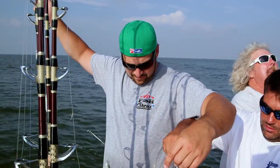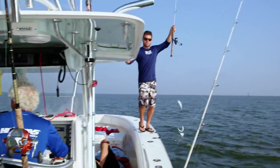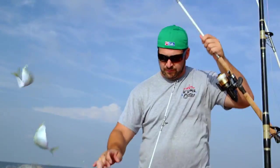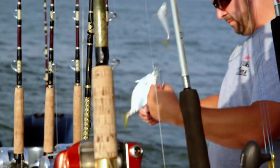Guys, this is how you do it. Look, three at a time. Three at a time again. When we're catching bait, we use sabiki rigs so we can catch multiple baits at one time. So far, it's working like a charm. We're pulling up full stringers of bait fish.